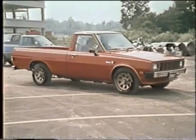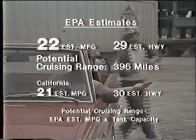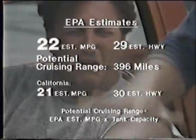But as tough as Dodge Ram 50 is, it's really easy on a gallon of gas. Dodge Ram 50 is rated at 22 EPA estimated miles per gallon, 29 estimated highway, and a potential cruising range of 396 miles between fill-ups.